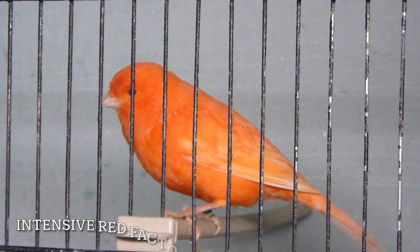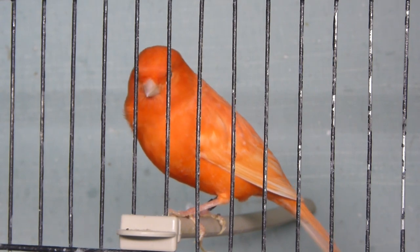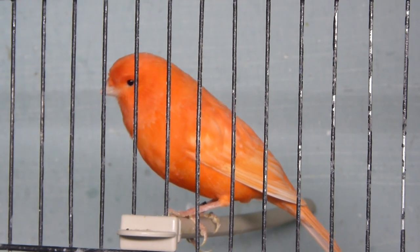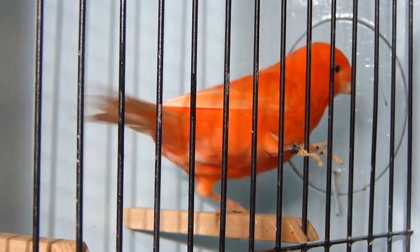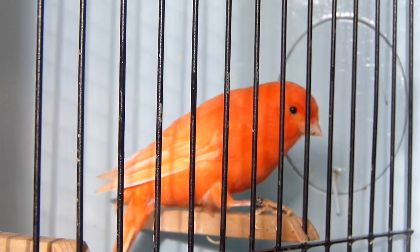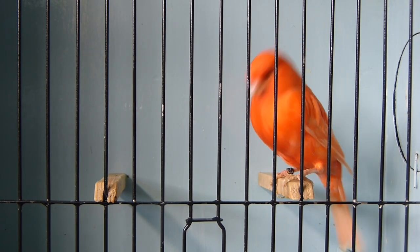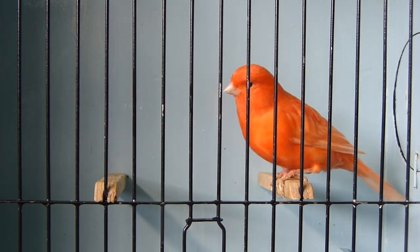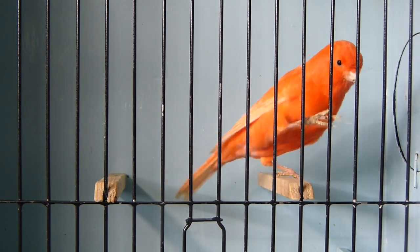A bird that wasn't in the plans to bring back from Newark but ended up here anyway was this red factor hen. It's a 2022-bred yellow intensive red factor hen — she's a clear bird and I think she's absolutely beautiful. I've not had red factors for five or six years now, and she's been brought on for the purpose of muling. We will talk about mule pairs in the next video, which will be next Saturday morning. I got her for a very good price and I really like her. You'll see that the bird in with her is a linnet cock bird, so we're going to have a linnet mule pair for next year.